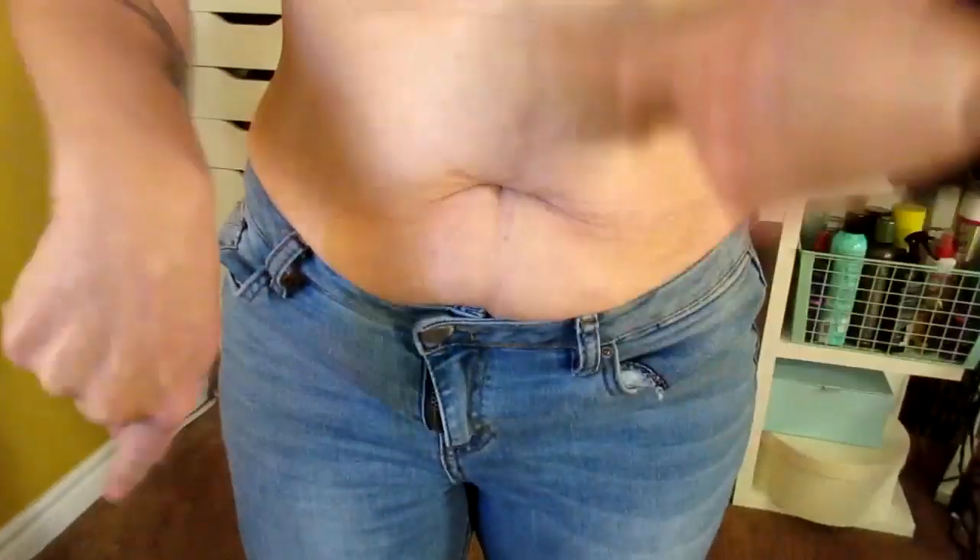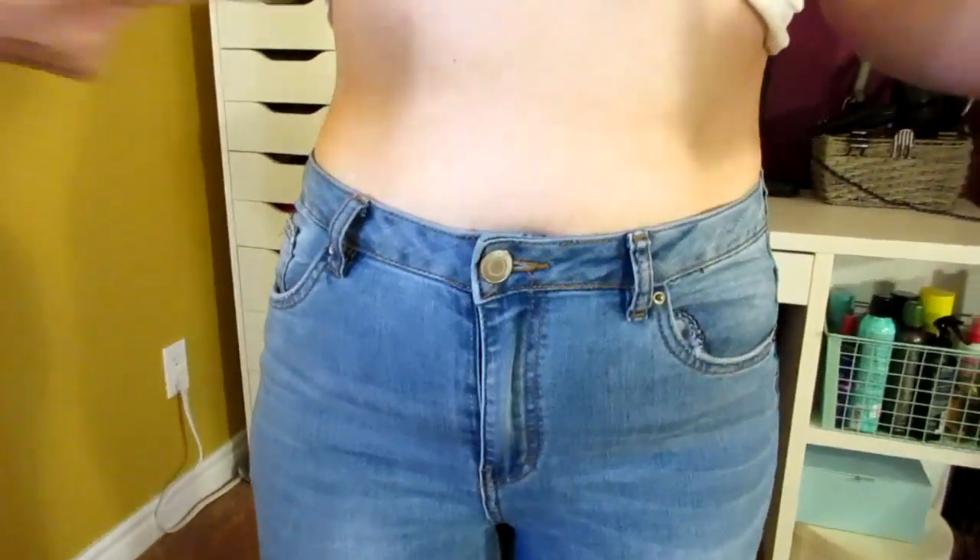Losing weight is not just a physical thing, it's mental too — fight through it, you can do it, don't give up. I have loose skin, I currently have belly fat I'm working on getting rid of, and I'm super bloated because I'm on my period. So it's the perfect day to show you guys how I hide my belly when I'm dealing with that kind of stuff.